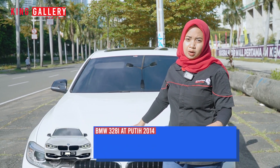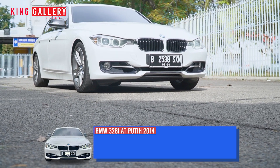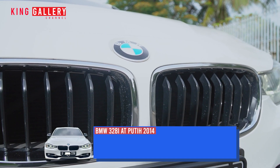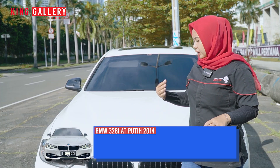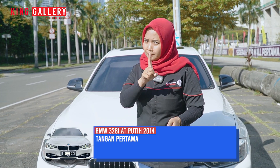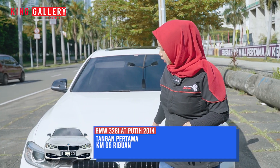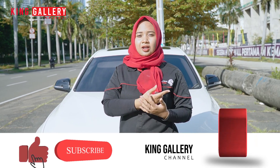Di sini kita ada mobil BMW 328i CKD AT Putih tahun 2014. Mobil ini lebih dikenal dengan nama F30. Tampilannya sangat sporty, dan memang BMW terkenal sporty untuk para anak muda milenial. Untuk spesifikasinya, mobil ini masih tangan pertama dari baru, kilometer 66 ribuan, dan pajaknya bulan 8 tahun 2022.